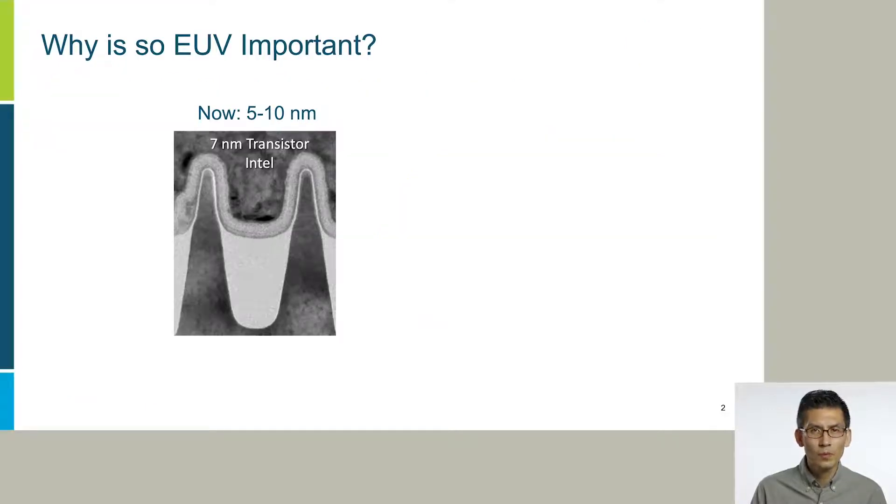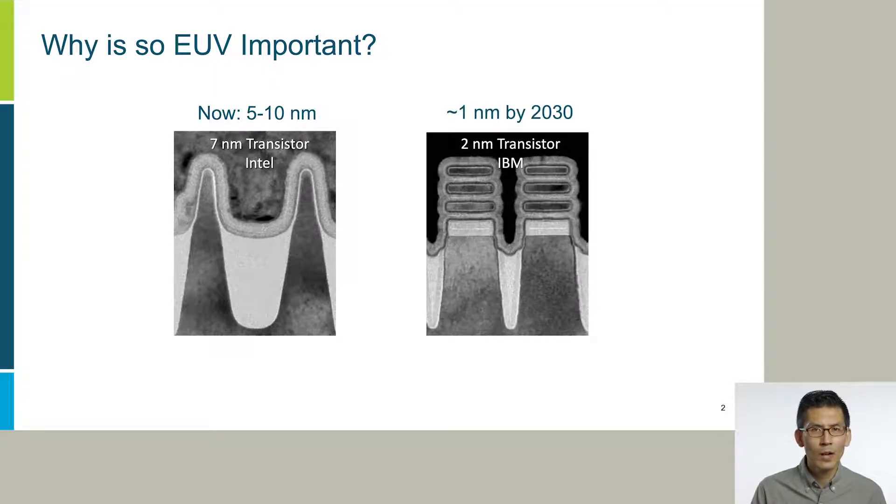Why is EUV so important? Essentially, this is the only technology that can support not only the current state-of-the-art semiconductor manufacturing, but also continuing device downscaling down to one nanometer, which is the only way we can extend Moore's law and go beyond to continuously improve the performance and energy efficiency of electronic devices.